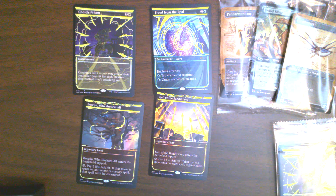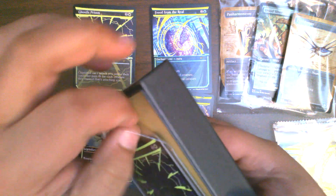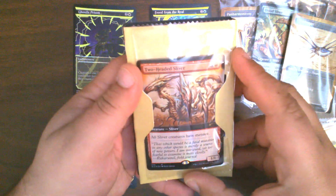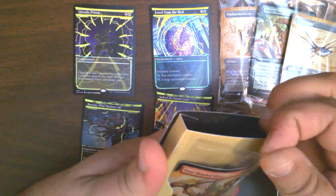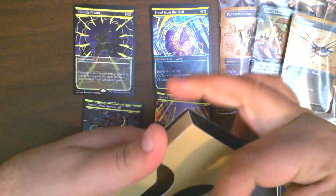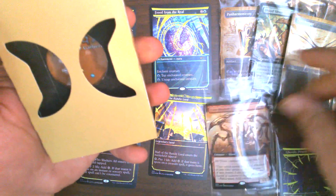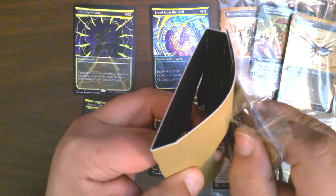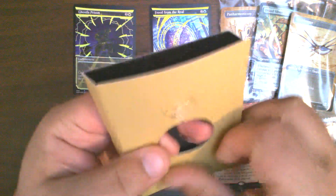And in the last one we have — let's see — a Two-Headed Sliver, which gives all Slivers menace. It seems like I'm going to damage the card coming out the front, but it does seem like the probably least invasive method. Alright — so yeah, got some cool promos.